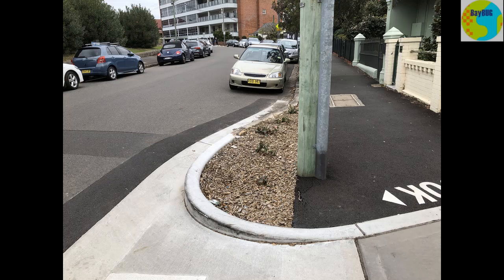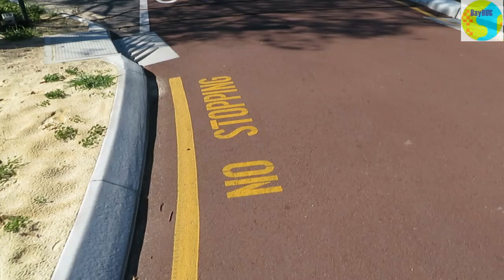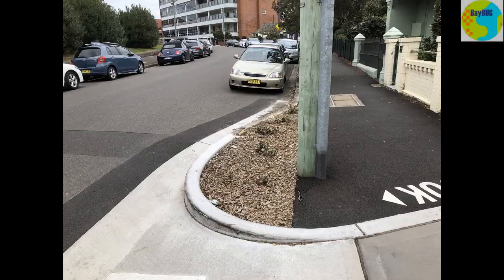I find it really frustrating that councils have to spend our money building this sort of stuff because some drivers think they are special and they can stop wherever they like. A no stopping sign or a strip of yellow paint on the road is pretty cheap compared with digging up the road and kerb to install a concrete island.